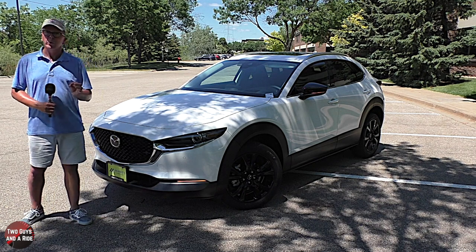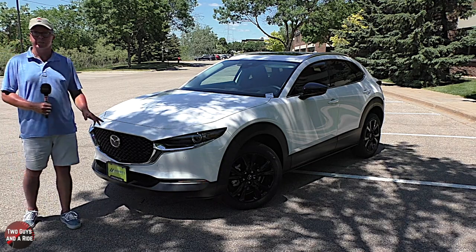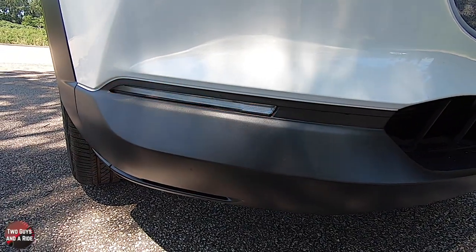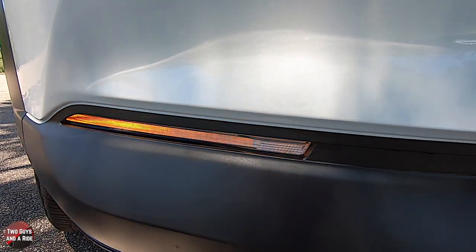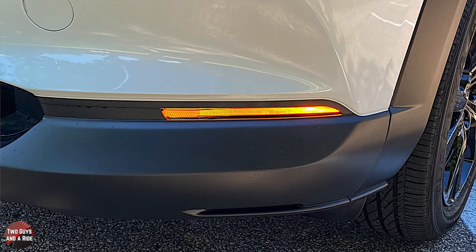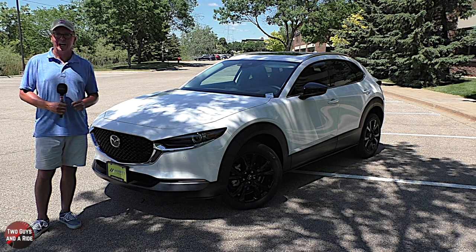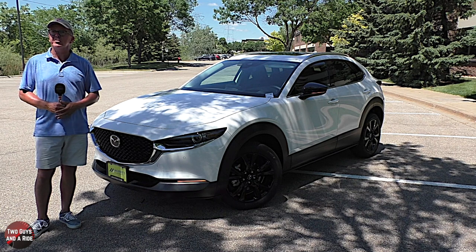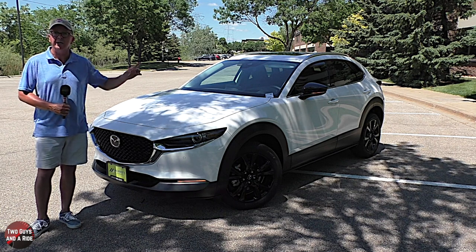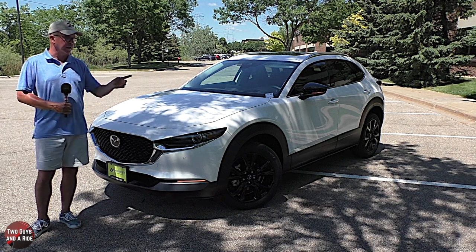One of my favorite design cues on the front end is where the turn signals are located — they're mounted at the intersection of the body-colored front bumper and the black lower trim, or lower splitter. I like how Mazda placed the lights right in that little thin gap between the two areas; it's a really nice, clean look. Up top there's a clean-lined sloping hood, and above that are rain-sensing variable intermittent windshield wipers.